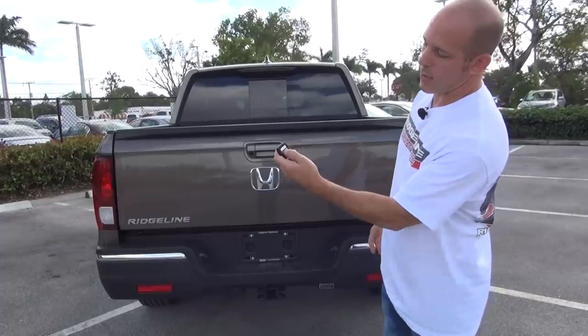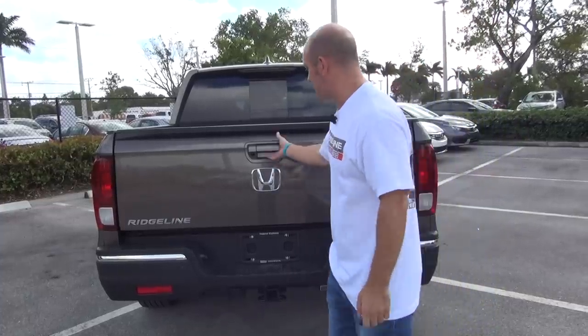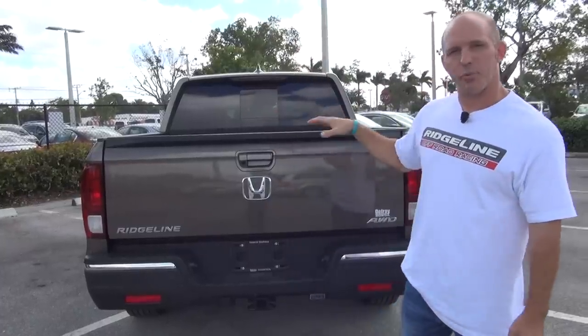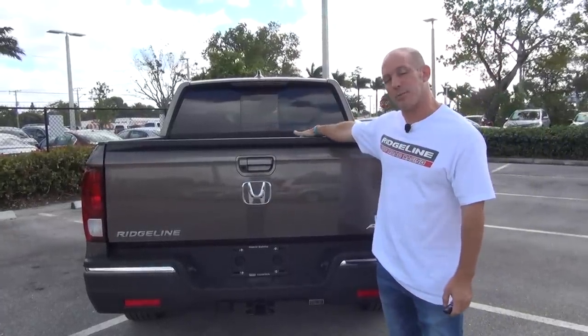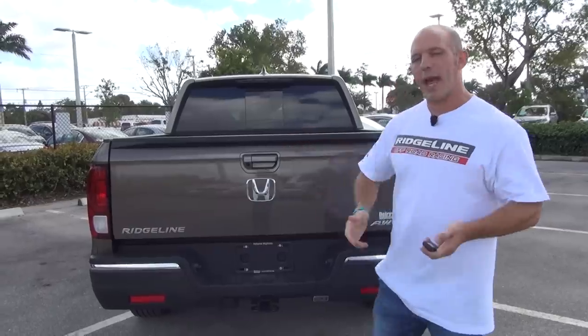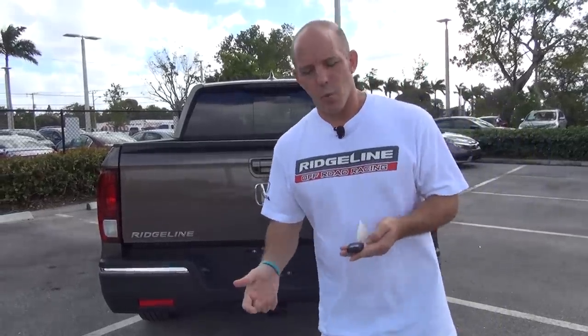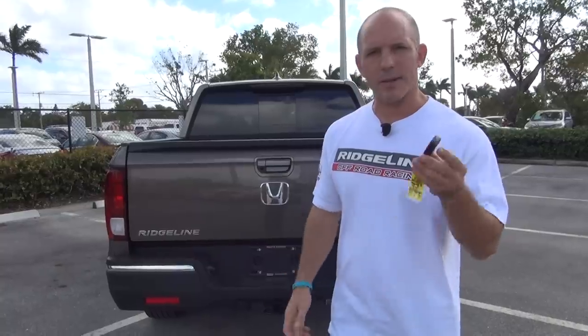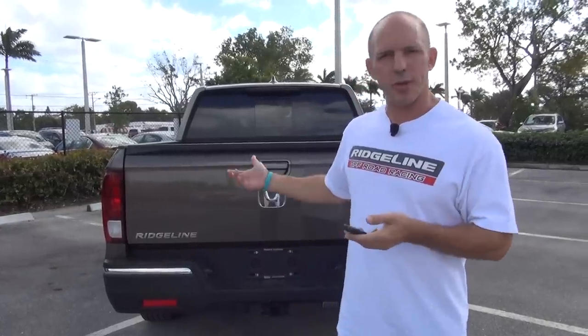When you press unlock twice to unlock all the doors, the tailgate is unlocked again. This is really important especially if you have a tonneau cover and want to keep items secure. But what if the power goes out? What if your key fob goes bad or the battery inside the key fob dies? How would you get into your tailgate?